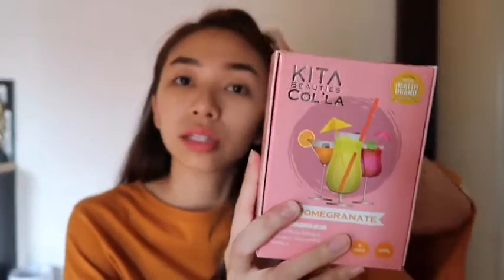Hey guys, today I'll be introducing to you this new product from Keter Beauties. This is a health and beauty supplement which has 8 different variations, and this one is Keter Beauties Cola.